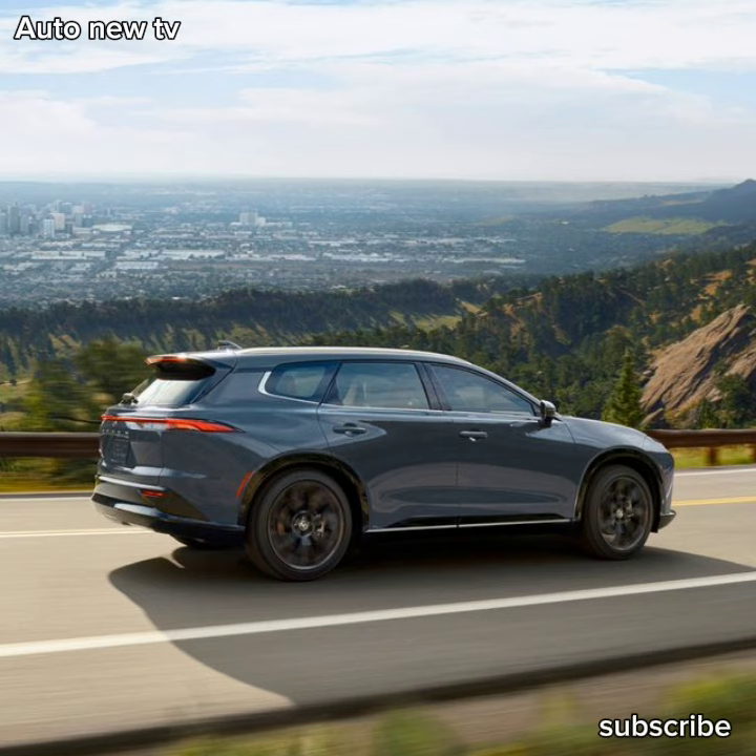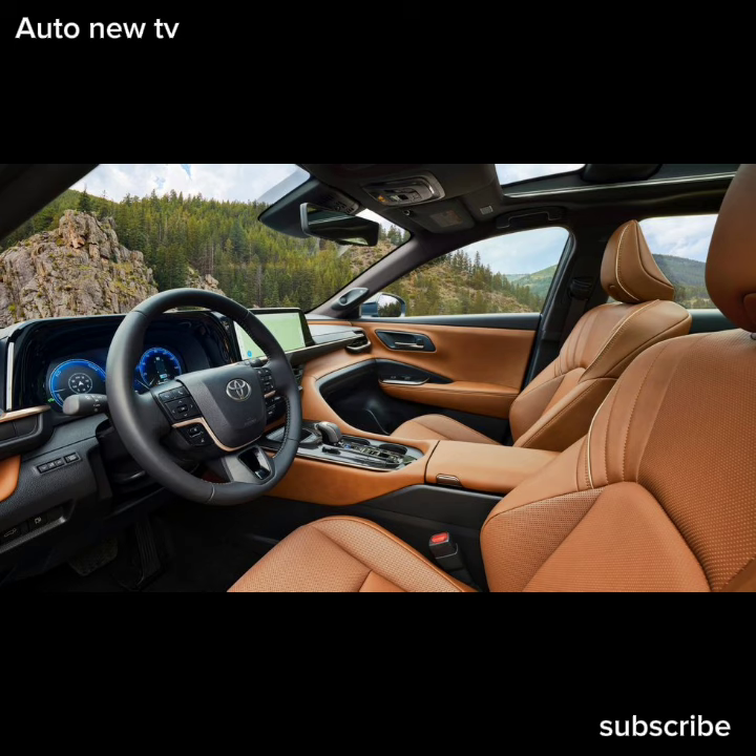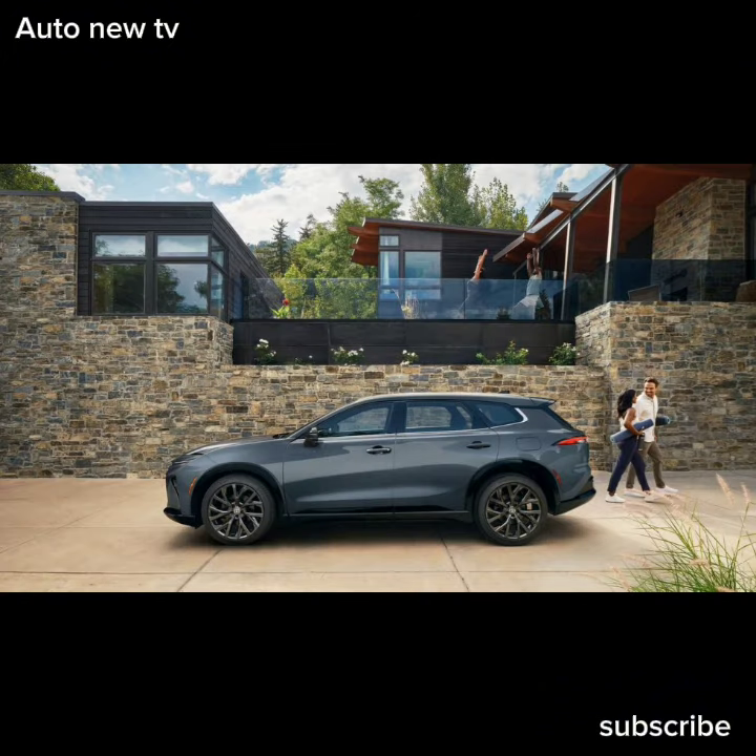For all that cash, the standard Crown Signia XLE trim comes pretty well-equipped. Wireless versions of Apple CarPlay and Android Auto are standard, as are a pair of 12.3-inch dashboard displays. The XLE's cabin is adorned with a combination of fabric and vinyl seats and earns a heated leather steering wheel, a power liftgate, and a six-speaker audio system.